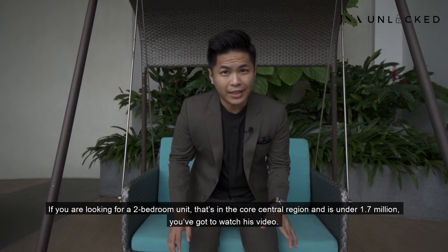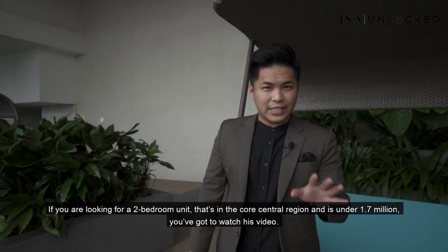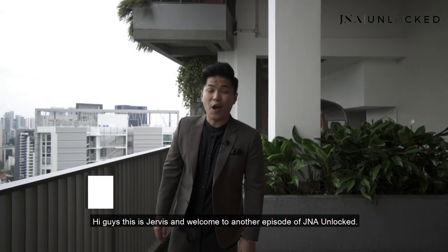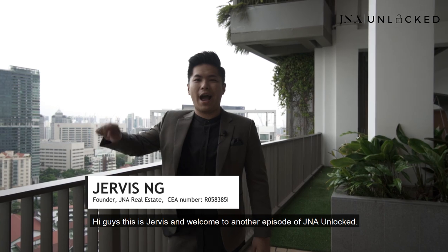If you're looking for a two-bedroom unit that's in the core central region and is under $1.7 million, you've got to watch this video. Hi guys, this is Jervis and welcome to another episode of GNA Unlocked.